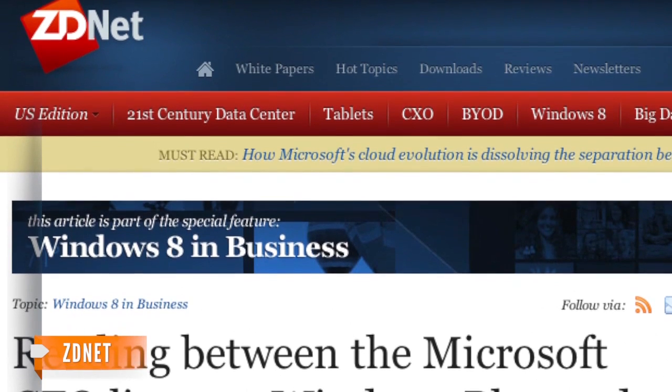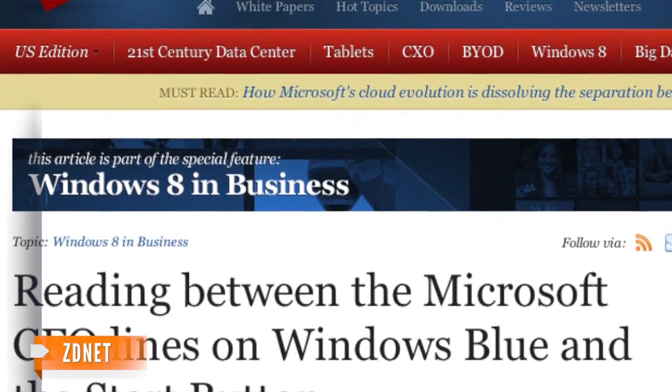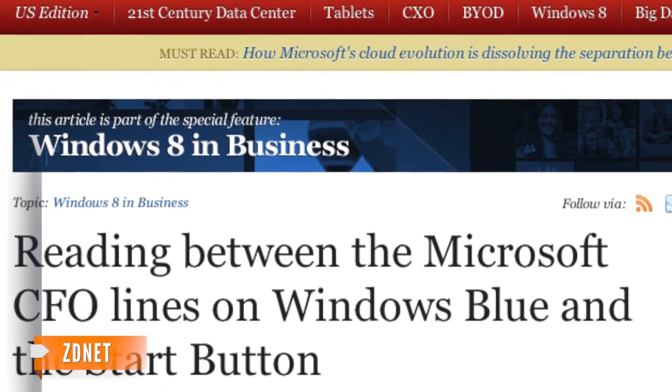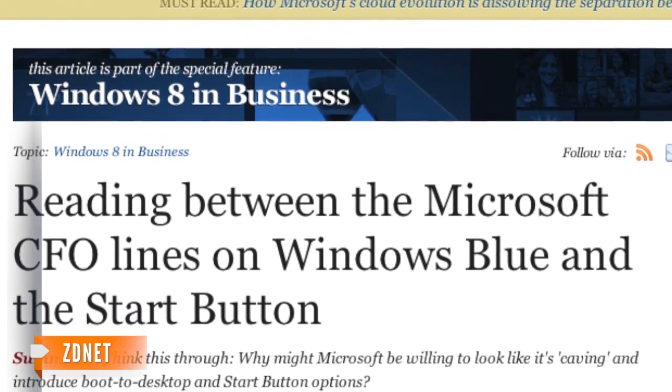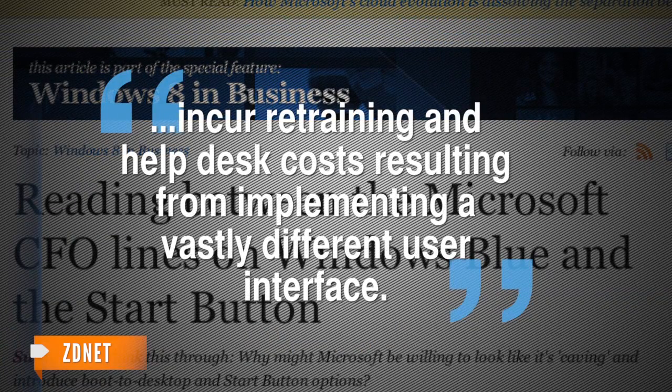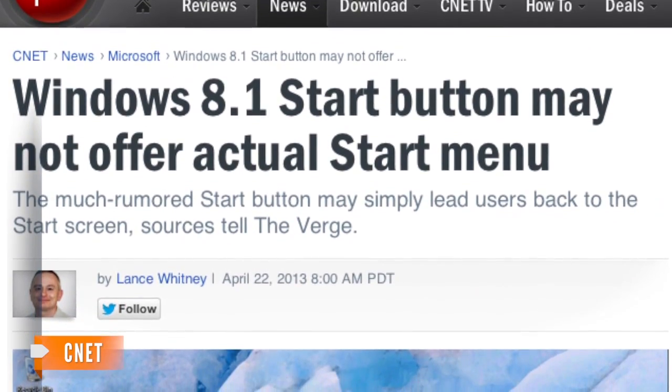ZDNet says it's not just apps, but business that benefits from the interface change. In April 2014, Microsoft will terminate support for Windows XP, the second most used Windows interface. Adding the old start button means businesses won't incur retraining and help desk costs resulting from implementing a vastly different user interface.